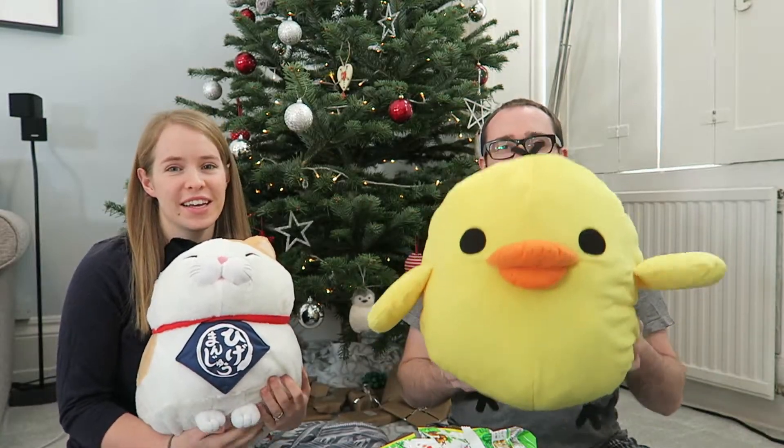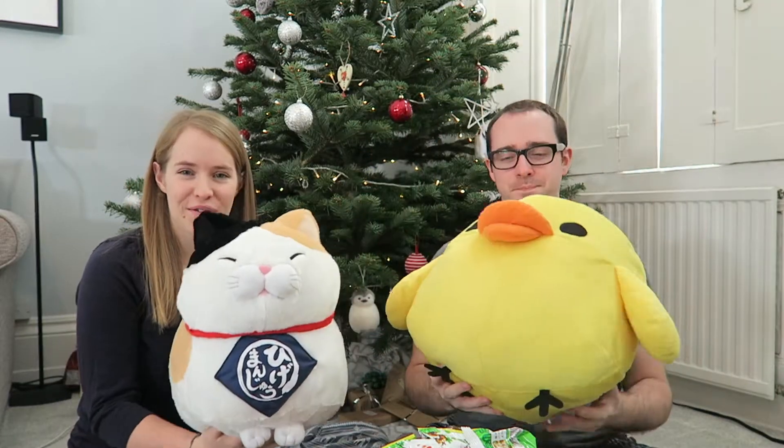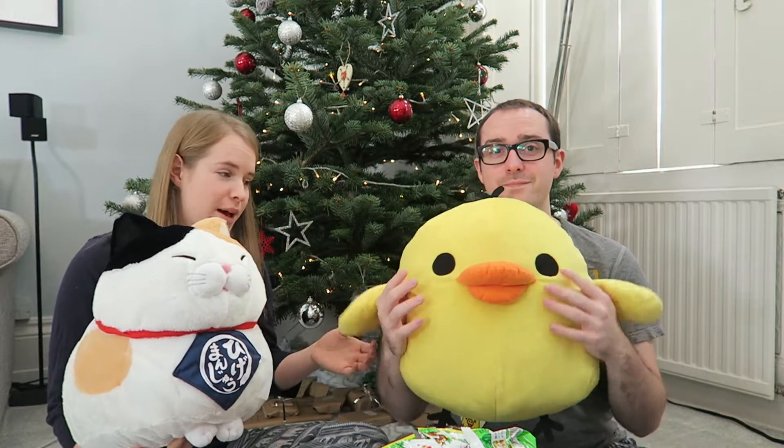Yan won a ducky which you would have seen in one of the videos, and he also won a cat — which is massive — so these two things took up most of Yan's bag. And they're so cute!